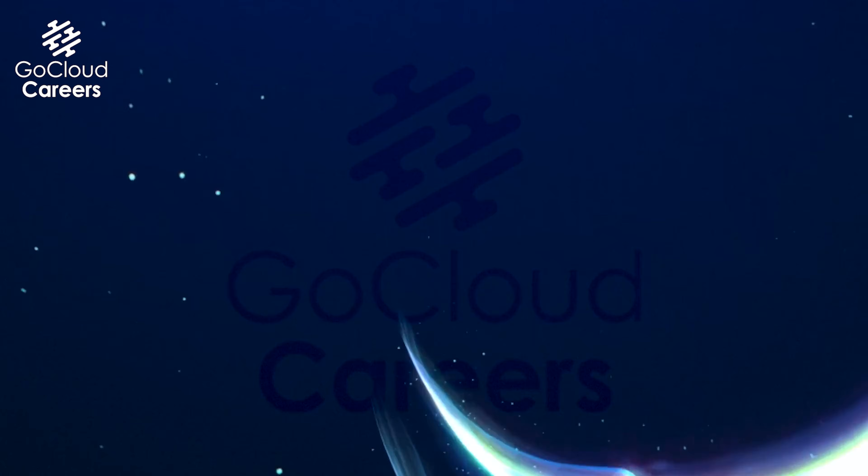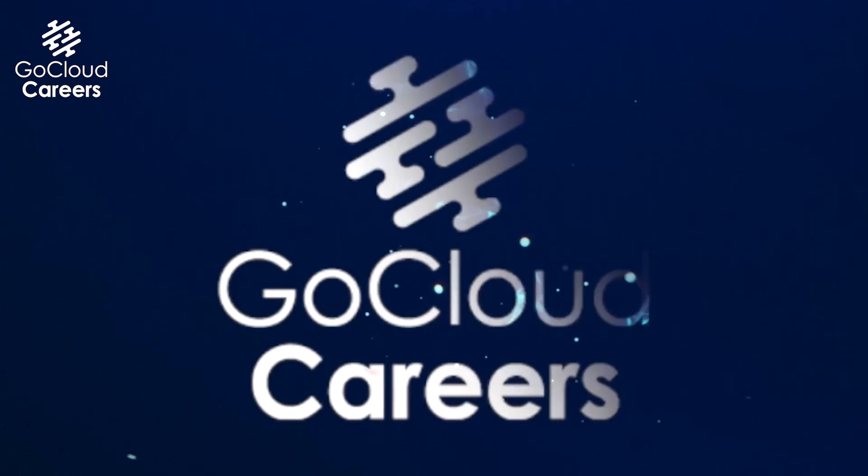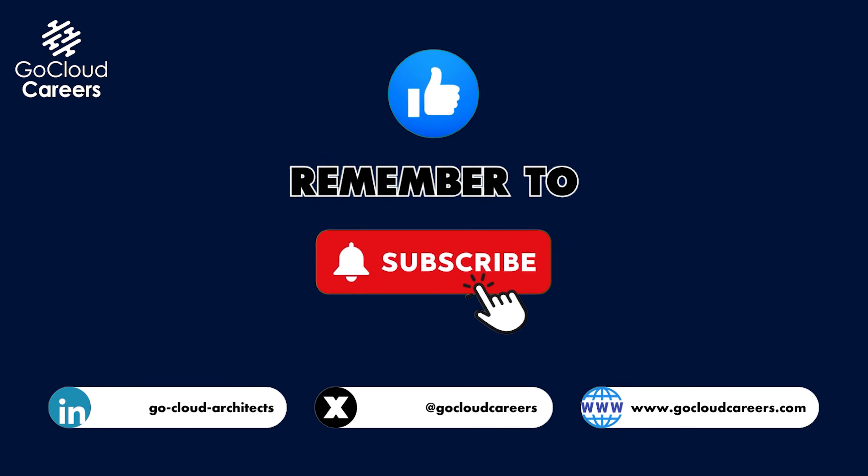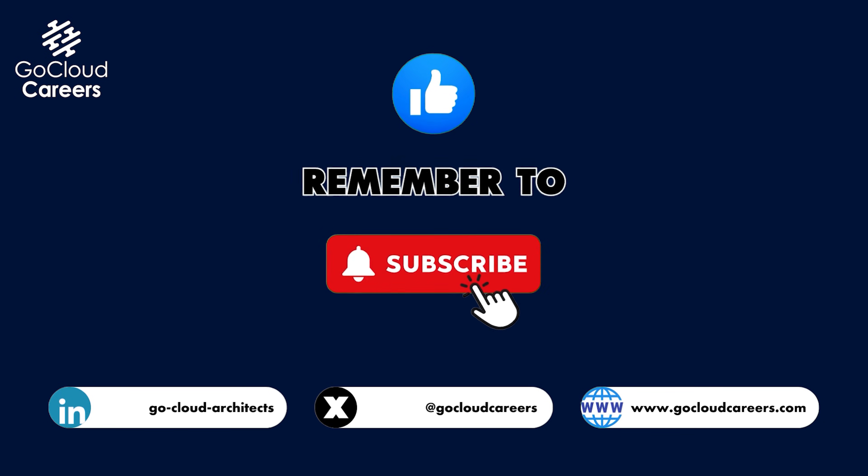Would you like to know why FinOps cannot solve the escalating cloud cost problem? Hi, my name is Mike Gibbs. I'm an enterprise architect with approximately 25 years of experience.